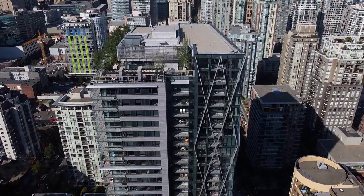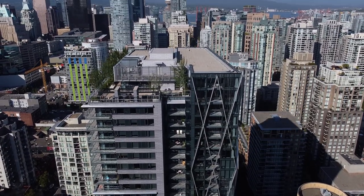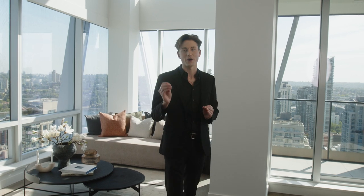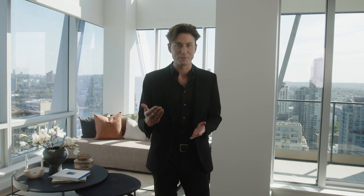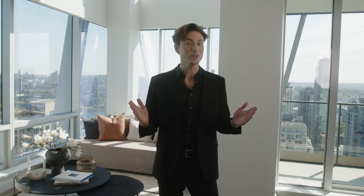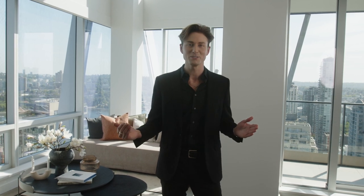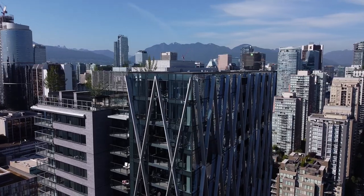That concludes our tour here of the penthouse at 8X on the Park in Yaletown, Vancouver. This was a really special tour because this product simply hasn't existed in Yaletown — new construction, never-before-seen penthouse, exclusive, new to the market. I'm so honored I was able to share it with you today. If you have any questions about this unit or any other real estate in Vancouver, make sure to reach out to me. My name is Cameron Phillips, I'm a real estate advisor at Engel & Völkers Vancouver. Thanks so much for watching and I'll see you next time.